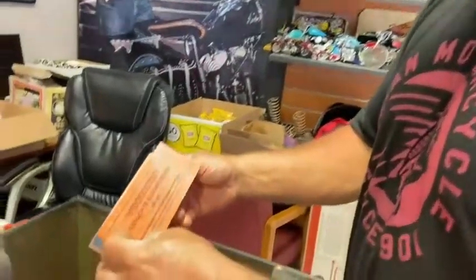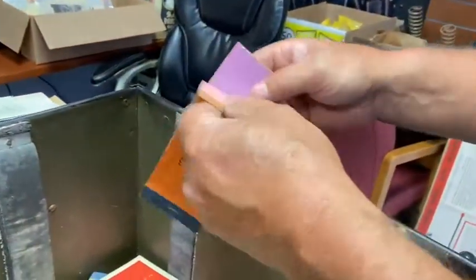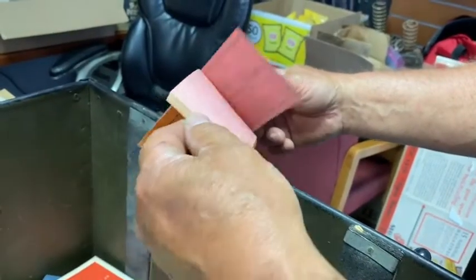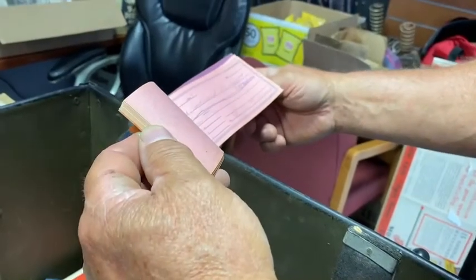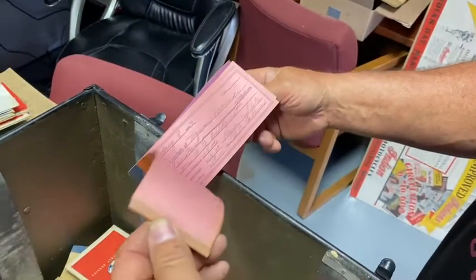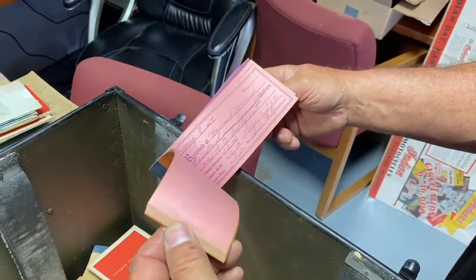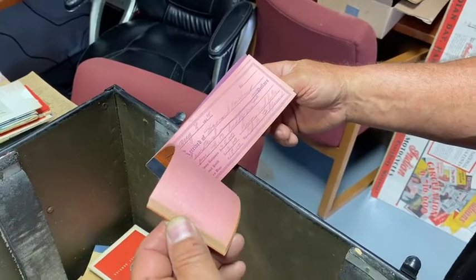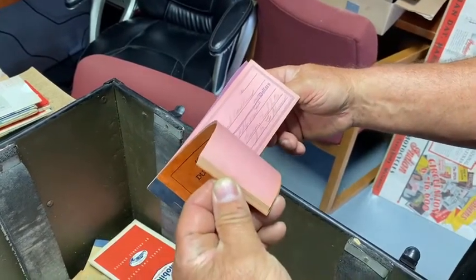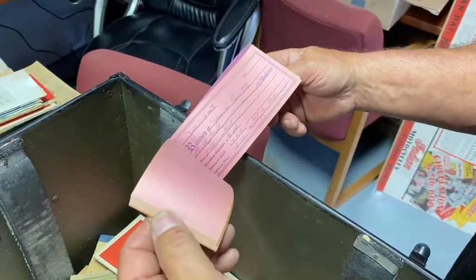We're going through the stuff right now. This is a duplicate receipt book, a Protecto, and we're looking at some of the receipts — this guy kept really good records. This one here is for a Harley-Davidson buddy seat. The guy bought a buddy seat for $25, paid $10, and owed $15. The guy's name was Ed Flynn.